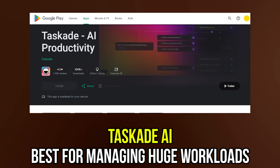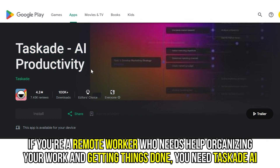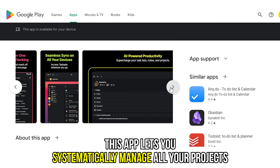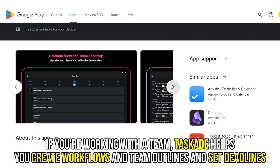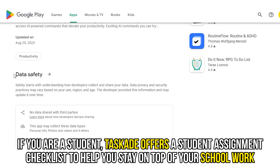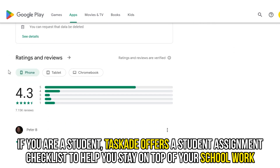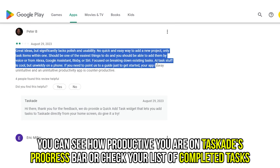Tascade AI — best for managing huge workloads. If you're a remote worker who needs help organizing your work and getting things done, you need Tascade AI. This app lets you systematically manage all your projects. If you're working with a team, Tascade AI helps you create workflows and team outlines and set deadlines. If you're a student, Tascade AI offers a student assignment checklist to help you stay on top of your schoolwork. You can see how productive you are on Tascade's progress bar or check your list of completed tasks.